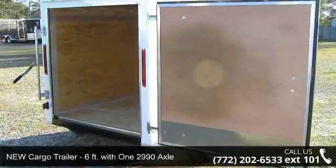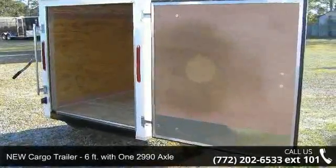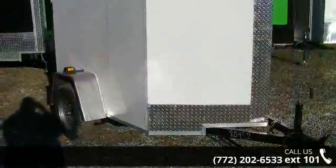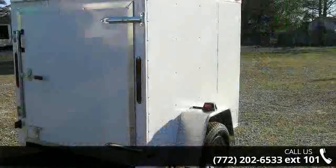Check out this new cargo trailer, 6 feet with a 2990 lb axle. This trailer is ready for the road. Financing options are also available for qualified buyers.